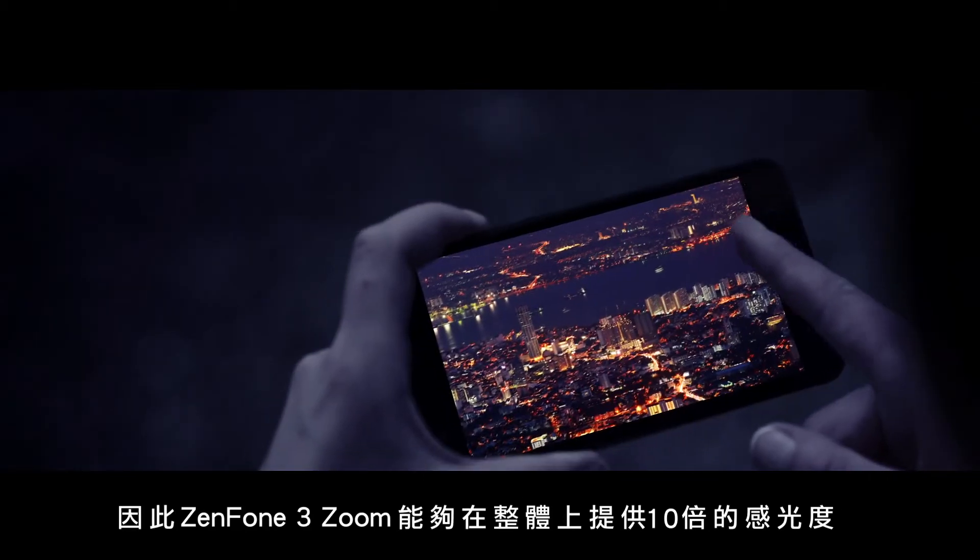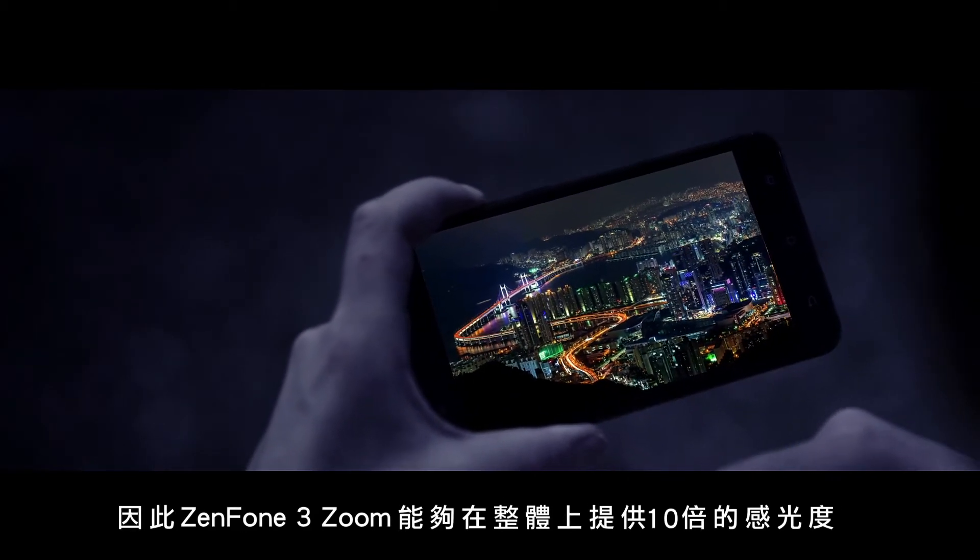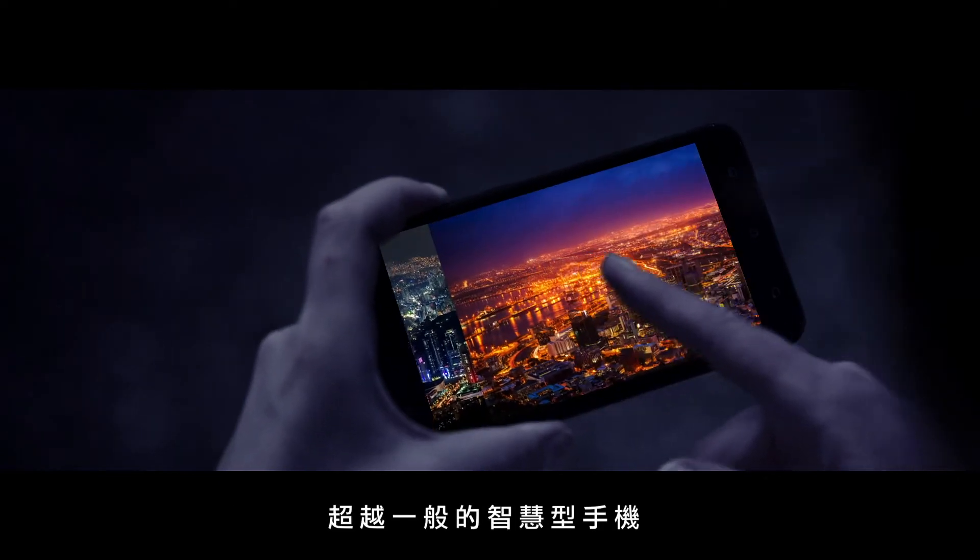So altogether, the Zenfone 3 Zoom is able to provide 10 times more light sensitivity than average smartphones, making it really a camera that sees everything in the dark.